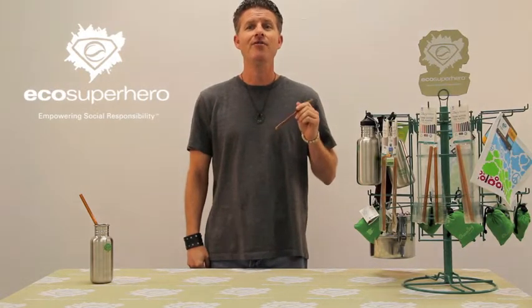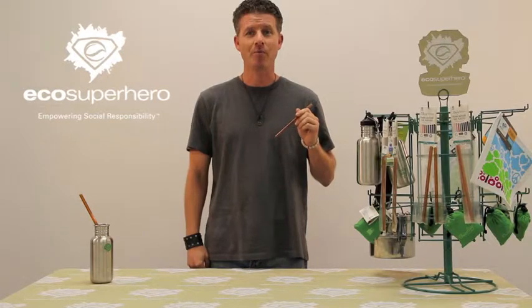For more information, visit EcoSuperhero.com or our Facebook page.